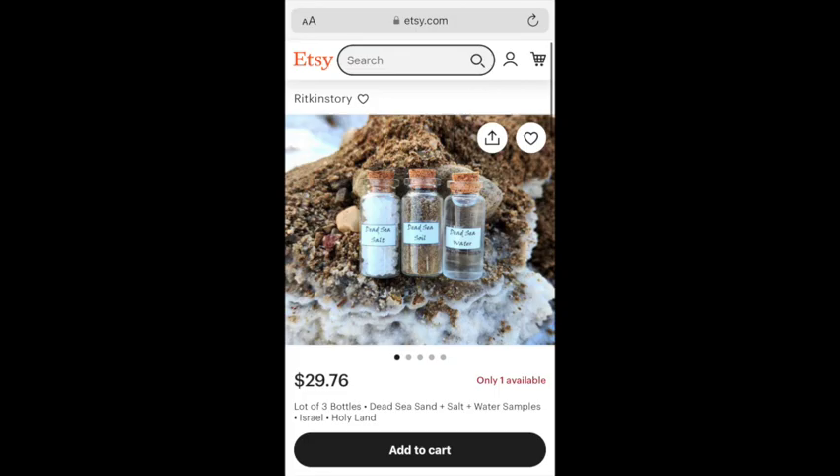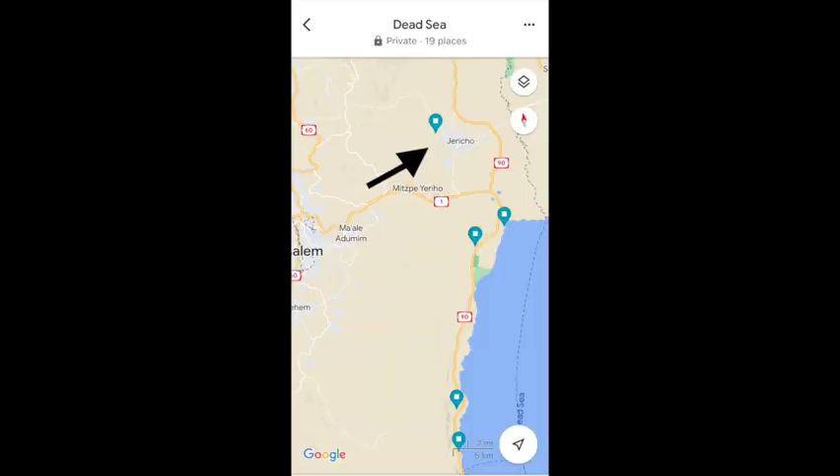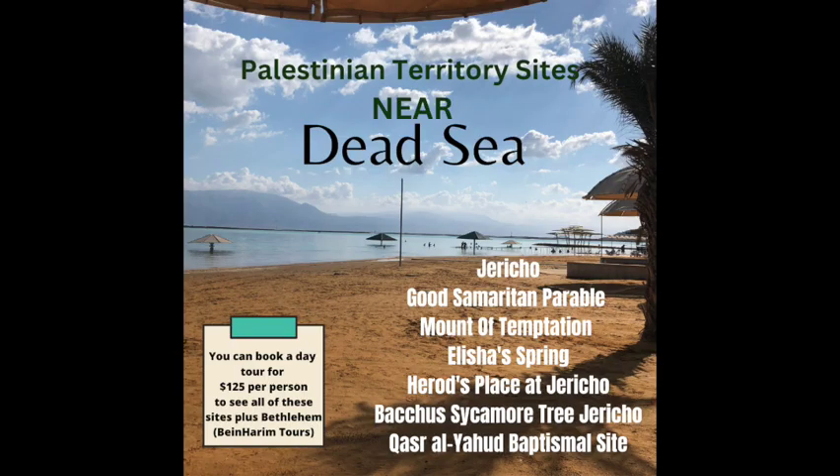Now on to the Palestinian territory. The locations on your screen — where the Good Samaritan Parable was, Mount of Temptation, Elisha's Spring, and all of these — they may look close to the Dead Sea but they are in Palestinian territory. Rental cars are not allowed, so even though it looks very close, the best suggestion is to book a tour with Abraham Tours or the Bain Harim company and visit those sites with them.